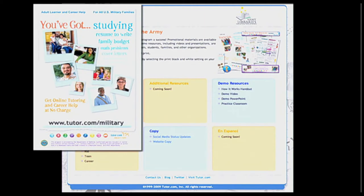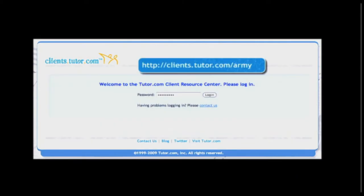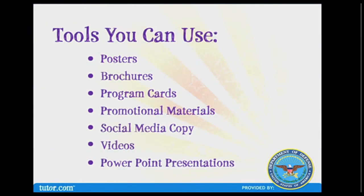You will receive a startup kit of pre-printed posters, brochures, and program cards. You also have unlimited access to the Client Resource Center at clients.tutor.com/army — use password 'armytutor' to log in. There you'll find electronic copies of posters, brochures, program cards, and other promotional materials you can print on demand, as well as social media copy for blogging, tweeting, or updating Facebook pages, and demo resources like videos and PowerPoint presentations.